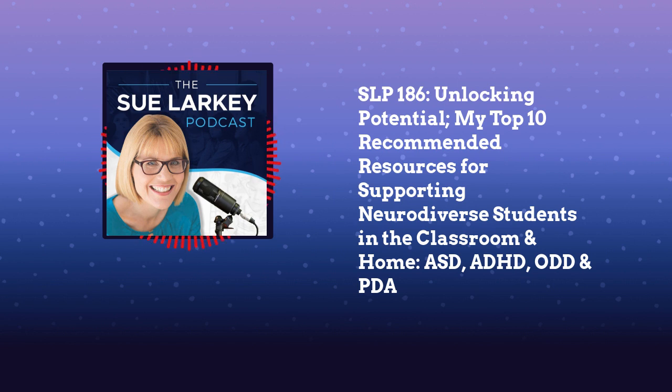Tony Attwood's book is the best-selling book in the world on Asperger's — sold like 200,000 copies or more. Why Google 'what is Asperger's' when you can learn from a world expert? If you want to know about meltdowns, read From Anxiety to Meltdown. The best book on it.